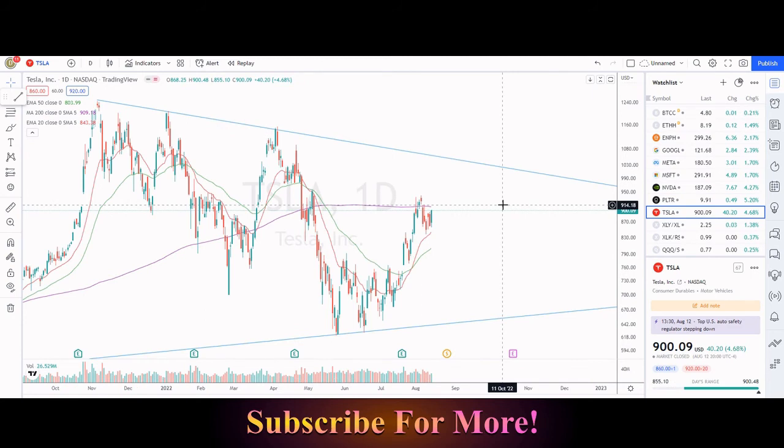Lastly, we have Tesla — this one is super volatile, of course. The stock is splitting on August 25th, 3-to-1. Post-split, we're currently trading at $300 a share and investors will have three times the amount of shares. This one is also leaving a gap right after earnings, around $750 a share pre-split, so if we do pull back, that is a key area to keep in mind. We are pushing against the 200 simple moving day average.